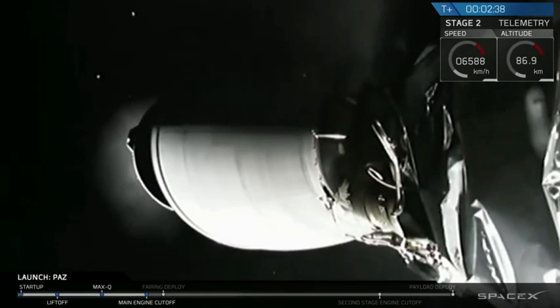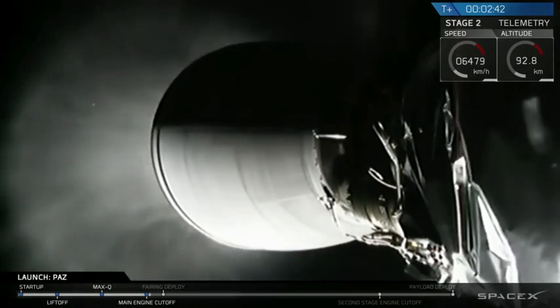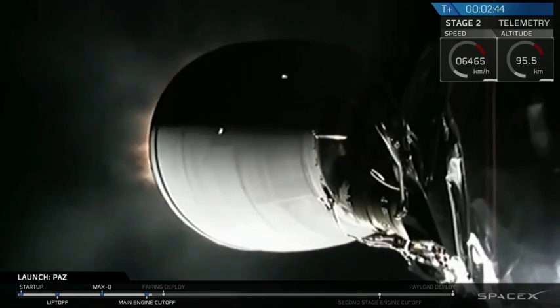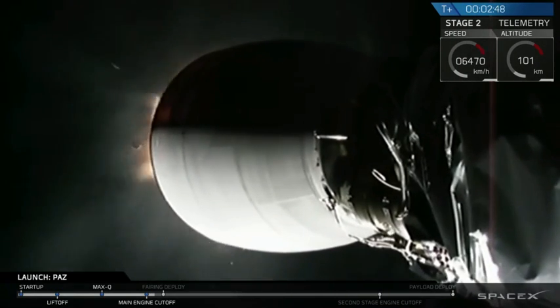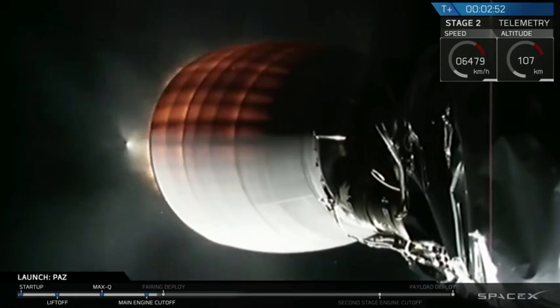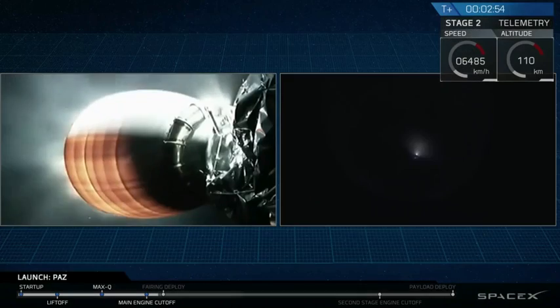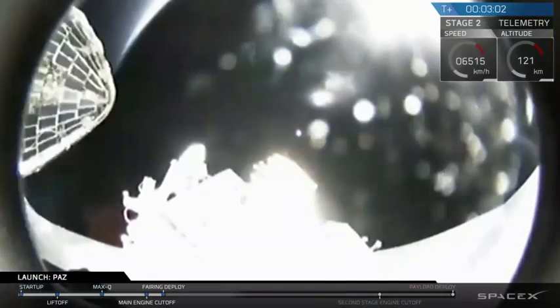We have MECO. You just saw it on your screen — that was a good MECO Main Engine Cut-Off, a good separation of that first stage, and then what appears to be a successful second engine start SES-1. Standby for fairing deploy.